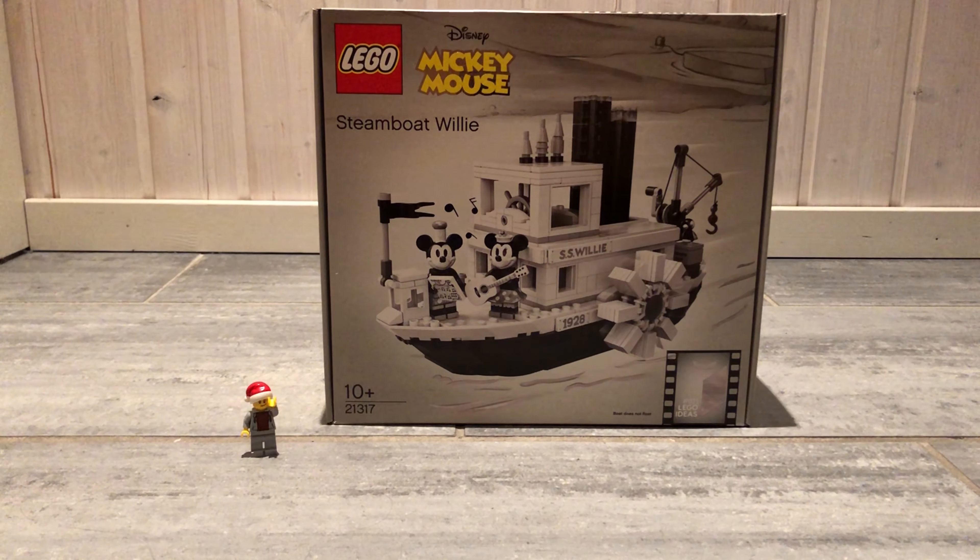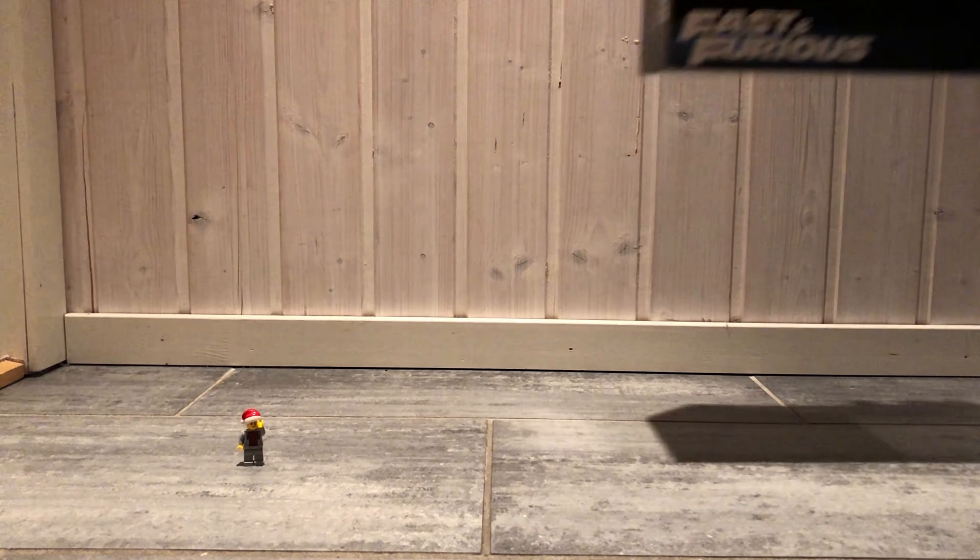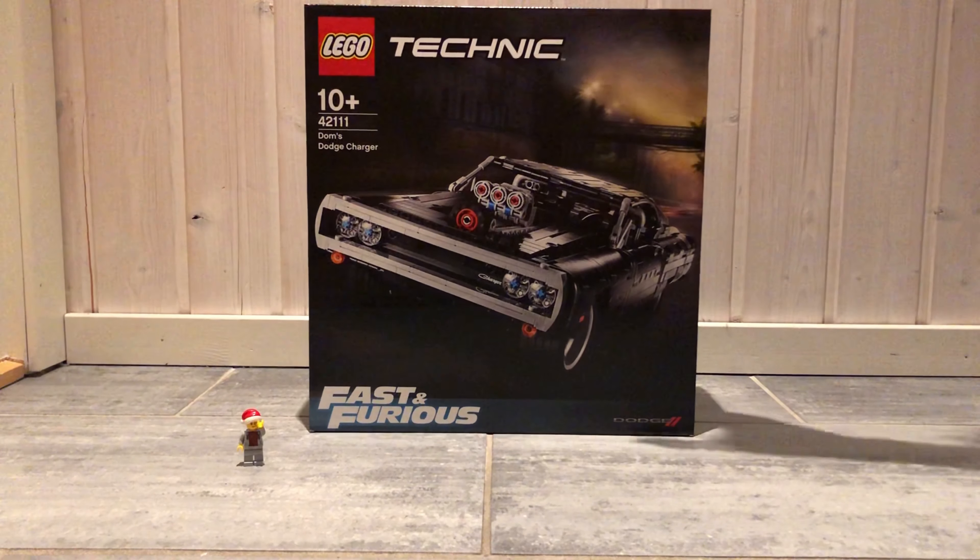The next set is the 21317 Steamboat Willie from 2019. The set has 751 pieces and 2 minifigs. It comes in a really nice LEGO Ideas box. It will retire this year, so I'm very happy that I got it before it retired.